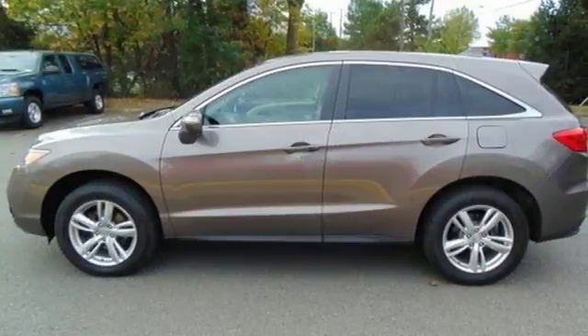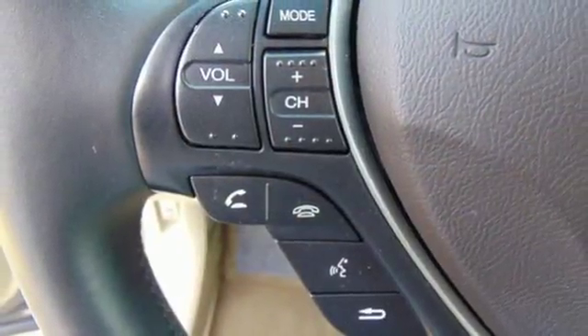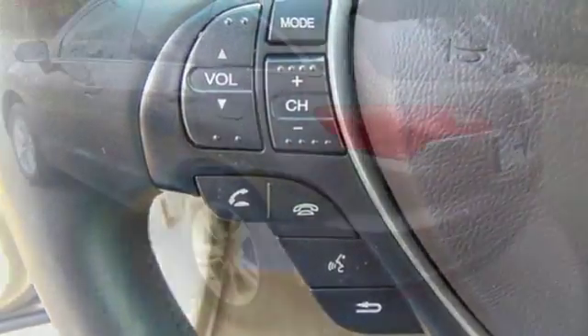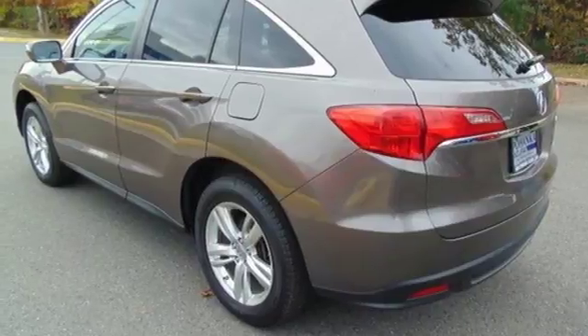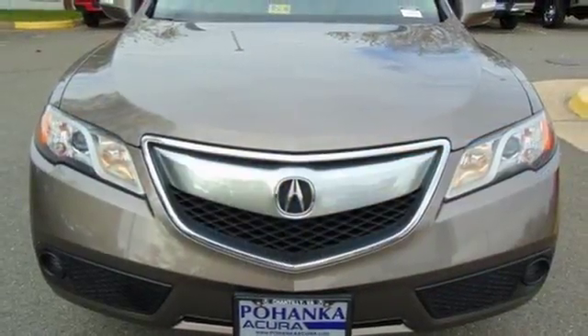The backup camera and Bluetooth make your life a little easier while the multiple airbags and stability control keep your family a little safer. It's a fun to drive crossover dressed in family vehicle clothes. See how well it plays both parts when you test drive it today.